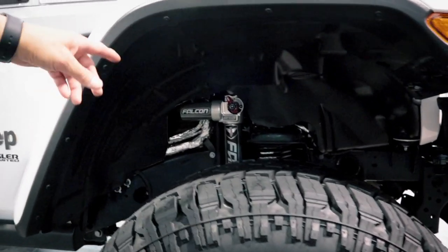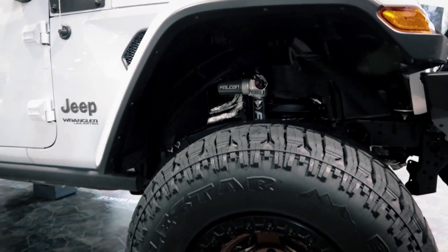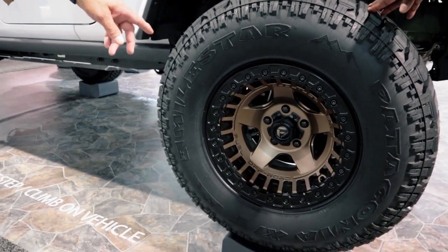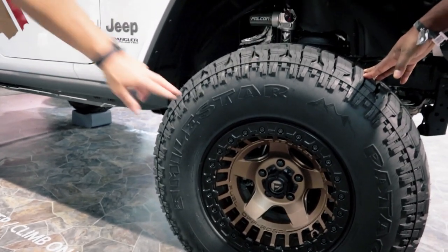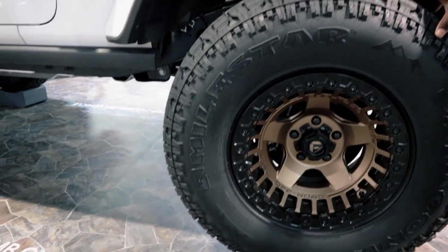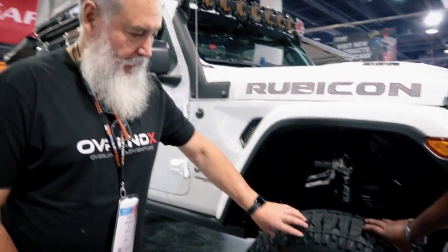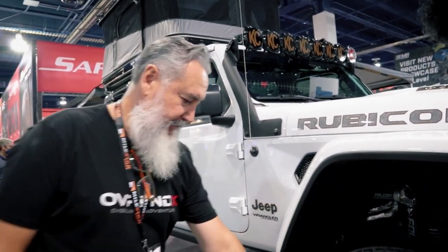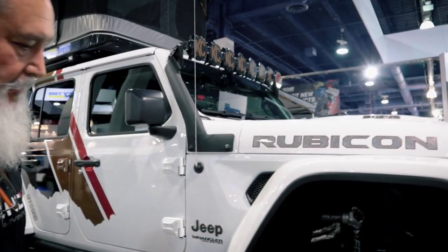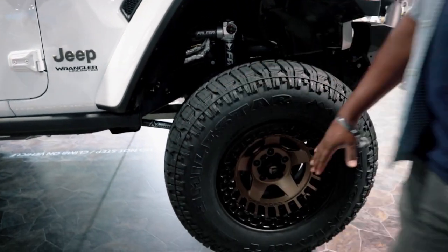It's a Teraflex setup with Falcon 3.3 adjustable shocks — Falcon is the Teraflex company. I'm running Fuel Off-Road wheels; these are beadlocks, the Warp model. I'm on 35s — the new Milestar Patagonia XT, which is not as aggressive as a mud terrain but it's a good tire.